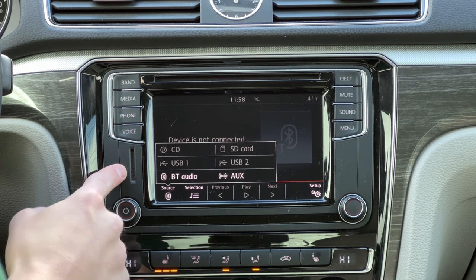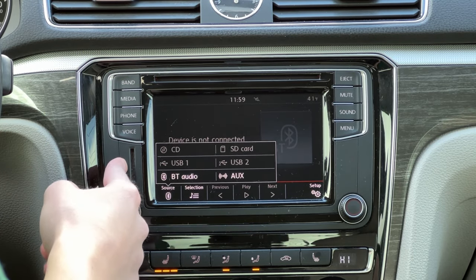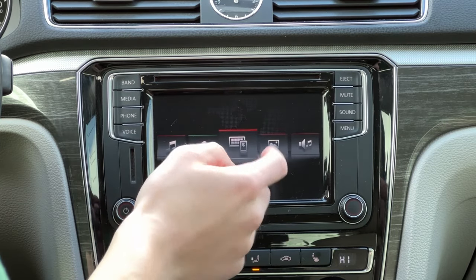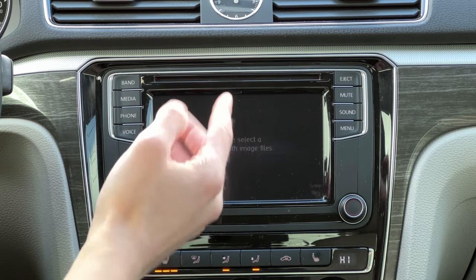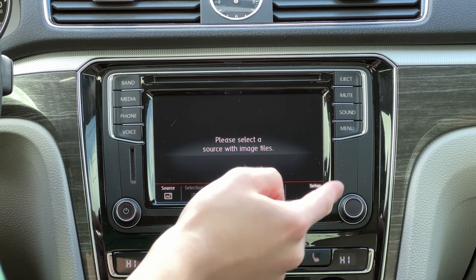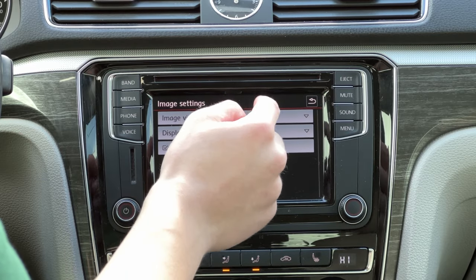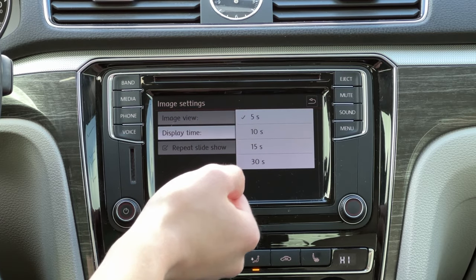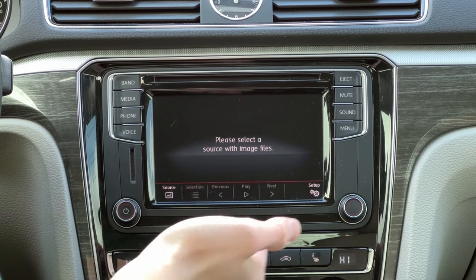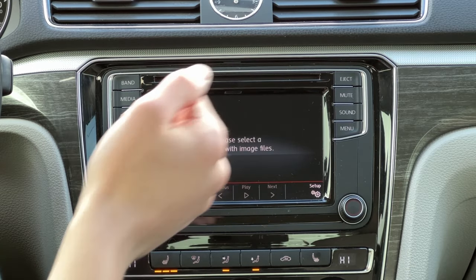An interesting feature is that this actually has an SD card slot if you want to have music, images, or whatever through that. You can actually view images on this head unit if you plug it into the USB or insert an SD card, and you can even choose how long you want the image to show on screen — so you can do a bit of a slideshow. I don't really know why you would want a feature like that, but it's funny to see it anyway.